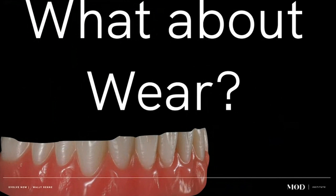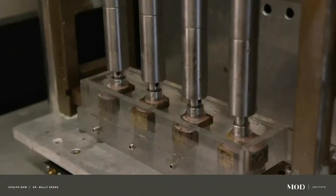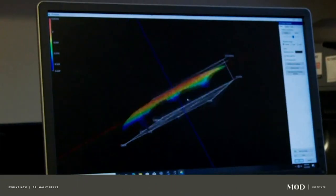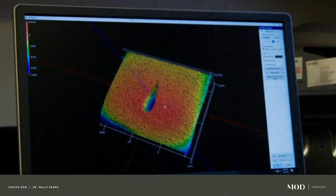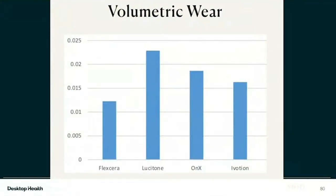Now I know what you're thinking — these things are all going to wear away. I would have agreed with that looking at how some direct composites wear like super bowls in about a year. But it turns out we did a study with the University of Alabama because wear was my primary concern before I started using Flexera routinely. UAB under Nate Lawson did a sophisticated wear study on Flexera compared to other materials using one of the best profilometers in the world. What they found was Flexera was one of the most wear-resistant materials on the market — even better than some milled materials. That's incredible for a printed material.